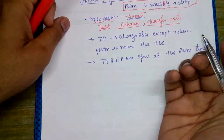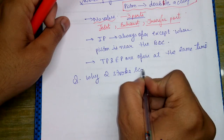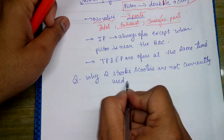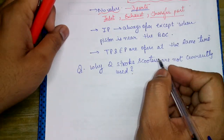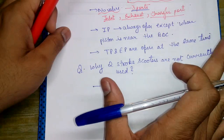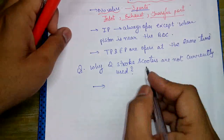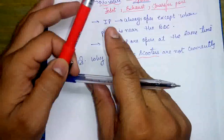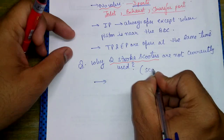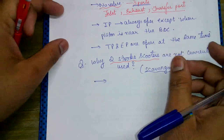Why are two-stroke scooters not currently used? This was a question asked in an ONGC interview. Two-stroke scooters were first introduced in Japan. They are not used because of the leakage of fresh air-fuel mixture during the exhaust stroke. This process is called scavenging.